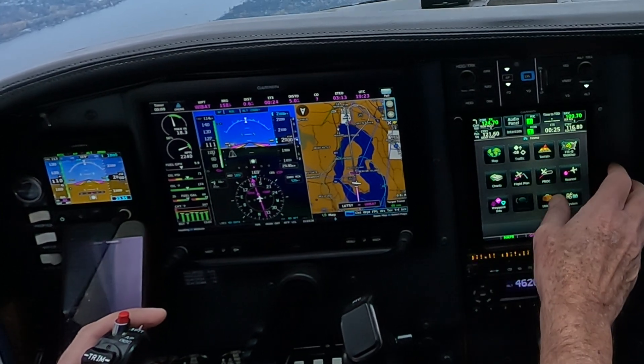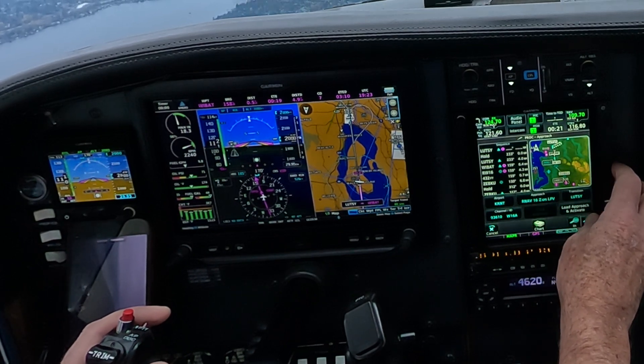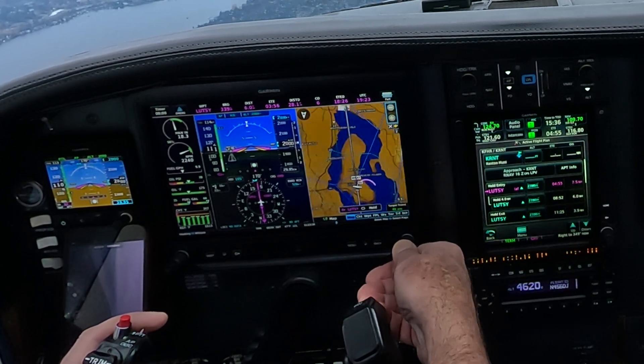5213 Uniform, right turn Alpha 3 if able, where do you park? Alpha 3 and 540. 1-3-4, 1-3 Uniform, taxi 540 Bravo, Alpha, monitor ground. Alpha, monitor ground, thanks, 1-3-4.